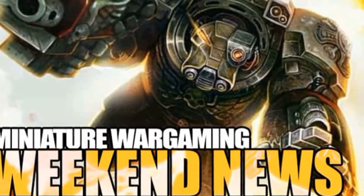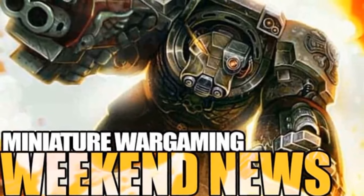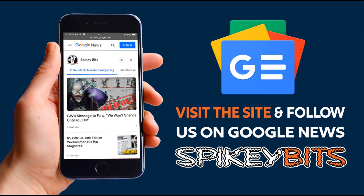That's it for all the latest Games Workshop news, rumors, and releases for the tabletop miniatures and wargaming hobby space. What do you think of everything that happened over the weekend? Let us know in the comments, and don't forget to follow us on Google News.